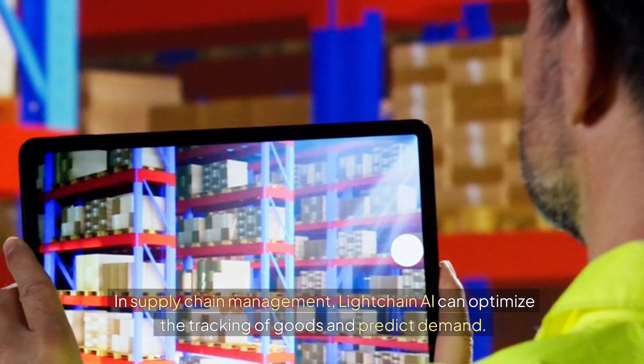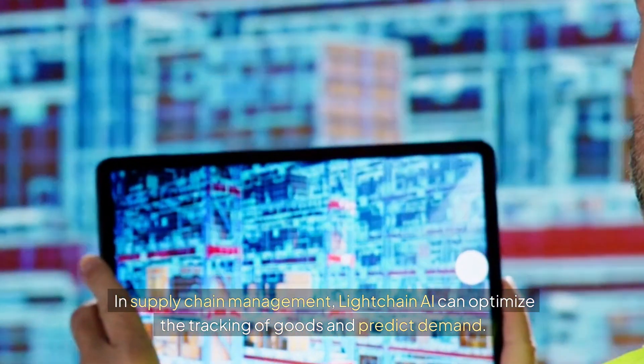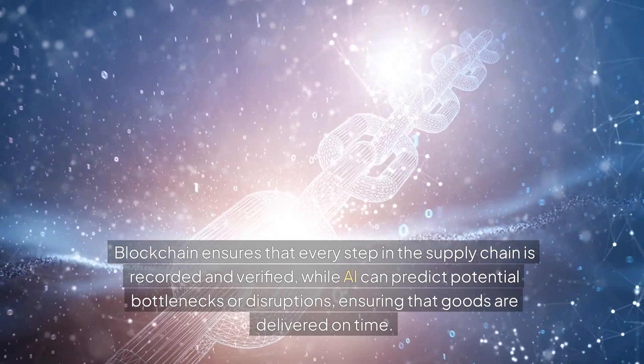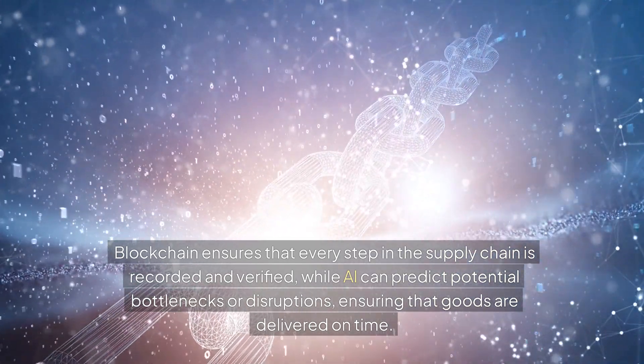In supply chain management, LiteChain AI can optimize the tracking of goods and predict demand. Blockchain ensures that every step in the supply chain is recorded and verified, while AI can predict potential bottlenecks or disruptions, ensuring that goods are delivered on time.